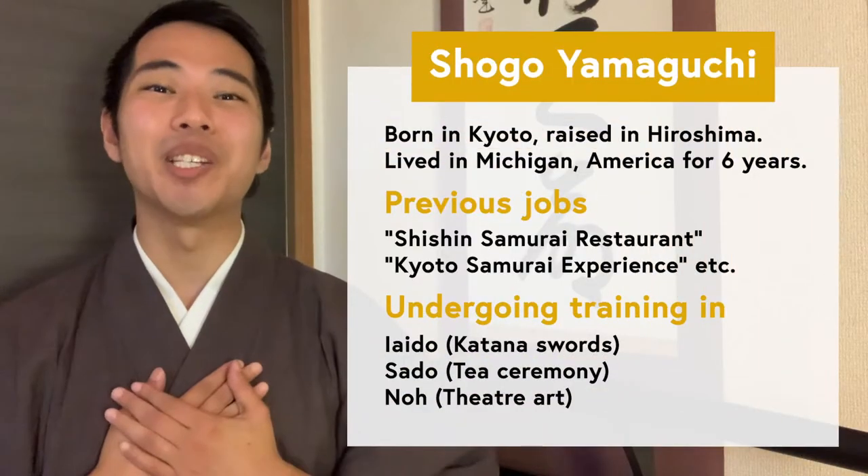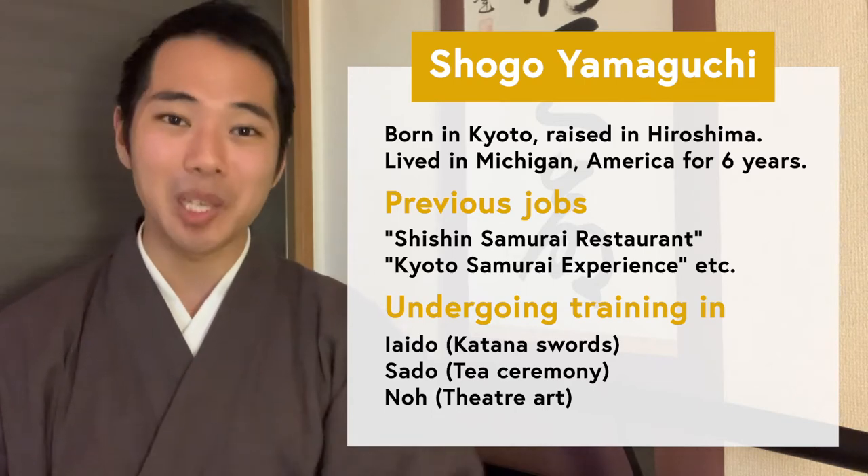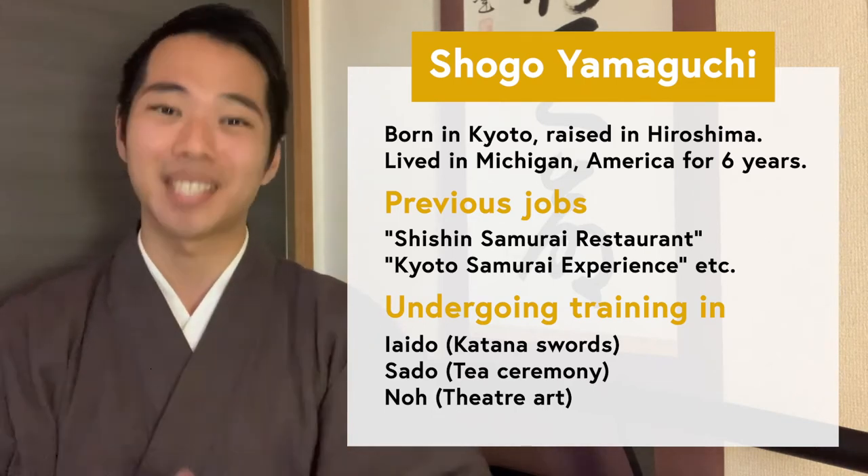Hello everyone, and welcome to Let's Ask Shogo. In this channel, I, Shogo, will introduce various topics about Japan, so learners and lovers of Japanese language and culture, this is your One Step Deeper.